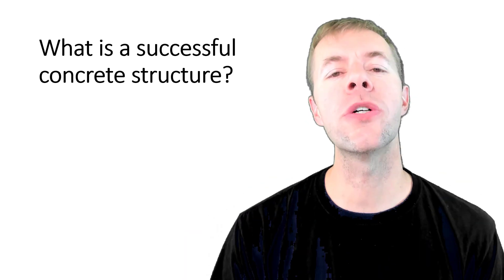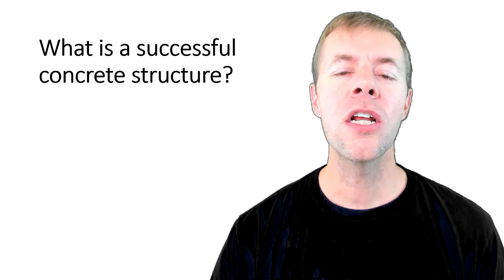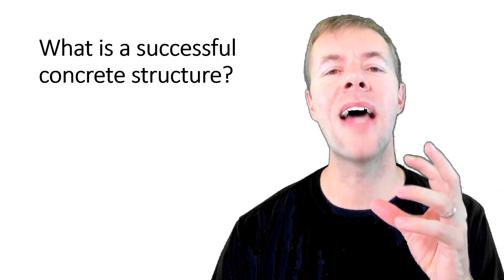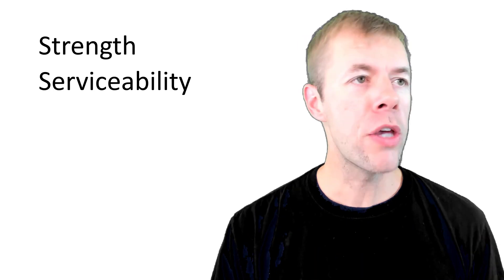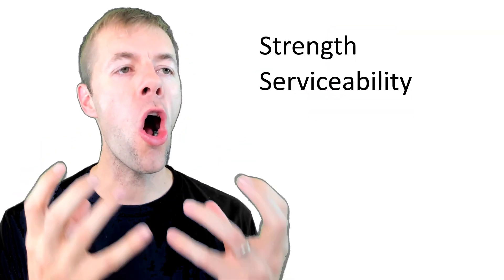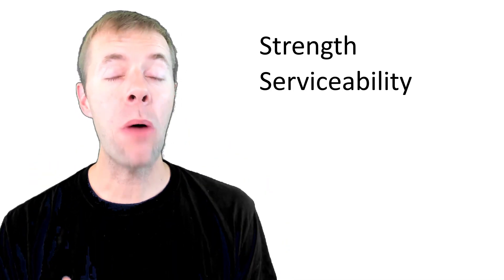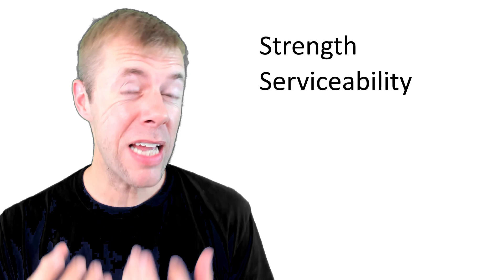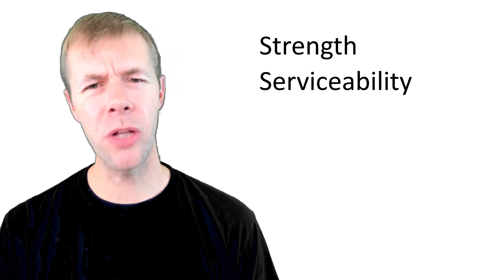So what is a successful concrete structure? Because people have all kinds of definitions. I think we can simplify these down to two main topics. You have to have strength — you have to have structures that are strong enough to hold the loads that are placed on top of them. That one's essential, pretty easy, pretty straightforward. But the next one: serviceability.